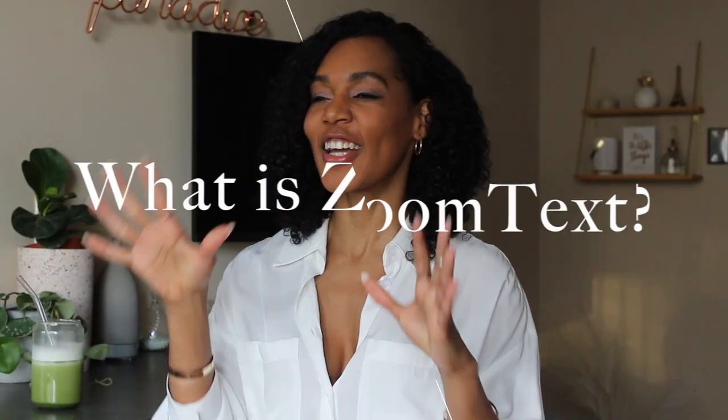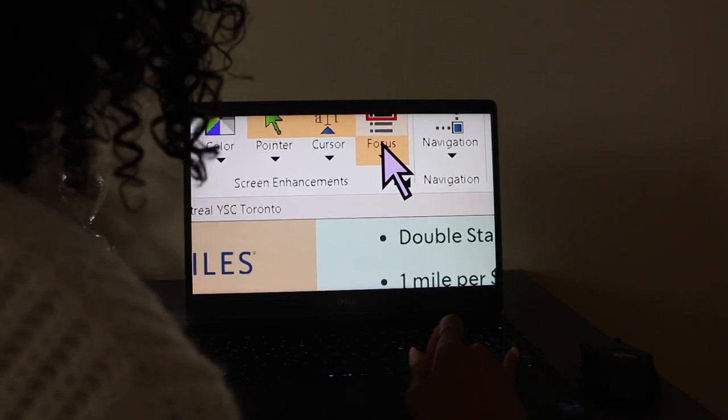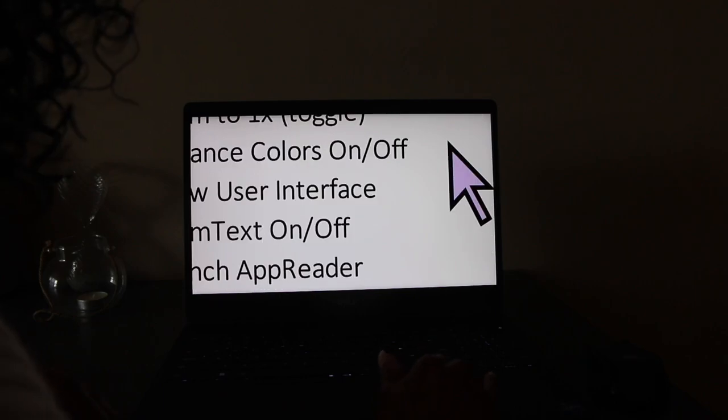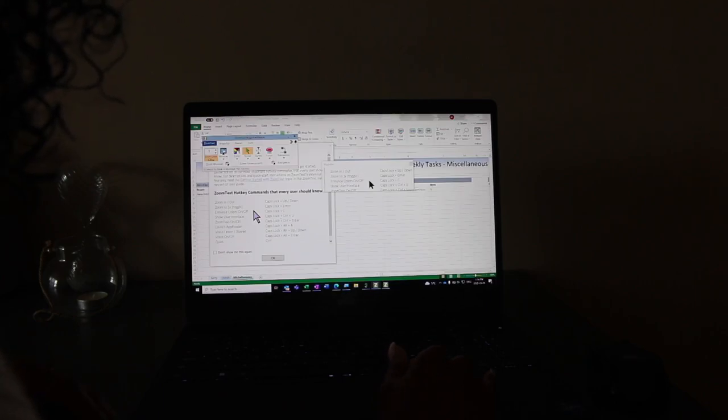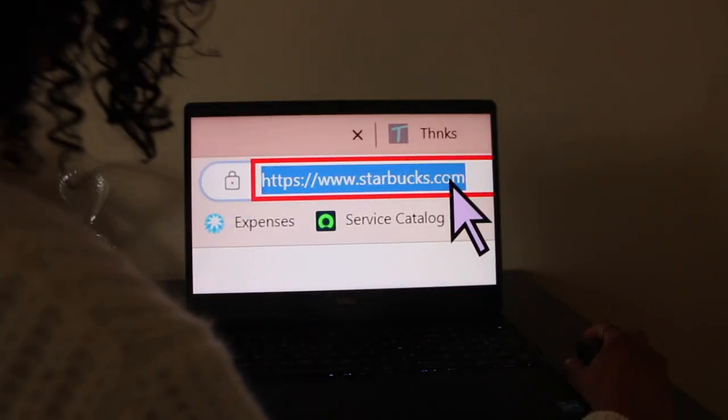Let's get into what ZoomText is before I get into how I feel about it. ZoomText is an application or software that you put onto your computer that allows you to magnify what you're using. Just know that this software is supposed to help make life more seamless, especially when you're working — but it does quite the opposite. The keyboard shortcut is nonsense: it's like caps lock, enter, and then the up and down key. And there are all these other keyboard shortcuts to help you reverse the contrast, turn on dictation, or use that really weird red box to highlight what you're looking at that you can't even see. So it's beyond me.